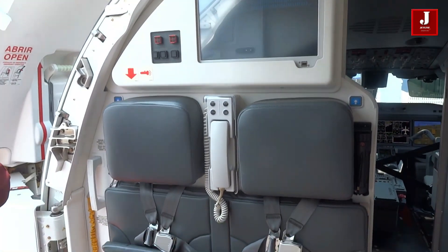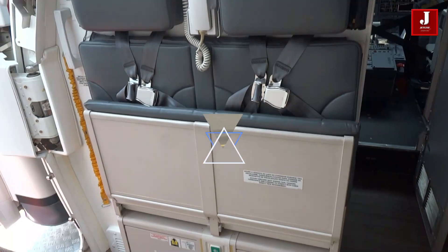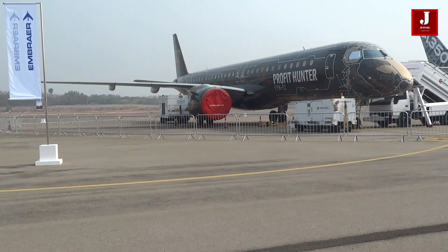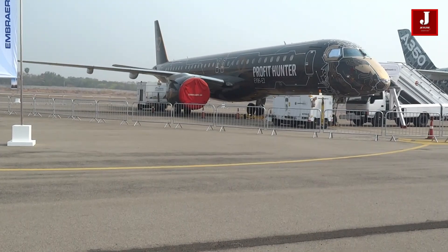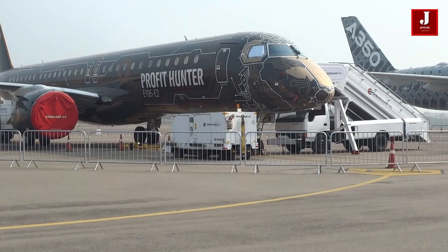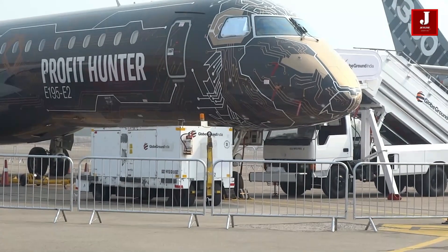All airlines want to make more money, and Embraer is the best in terms of enabling greater earnings. The Profit Hunter branding was created to help airlines gain a greater margin of profits from operations. This aircraft is being considered by international airlines for its cost-cutting qualities, and the Indian market is currently examining it for regional connectivity.